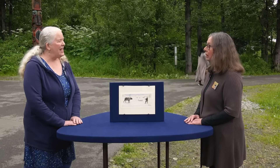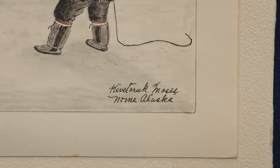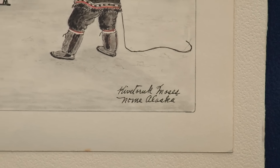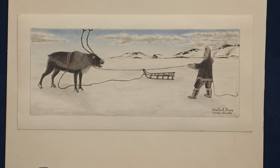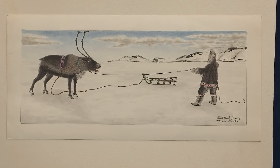The guest bought the drawing, featured on the show, at a yard sale in Homer, Alaska. This captivating piece, created in the 1960s, is the work of James Kiftaruk Moses. Moses was a native Alaskan self-taught artist, renowned for his depictions of Alaskan landscapes and wildlife.